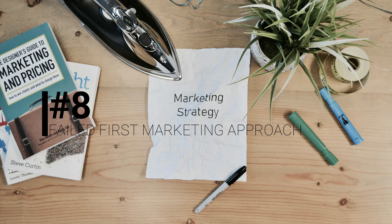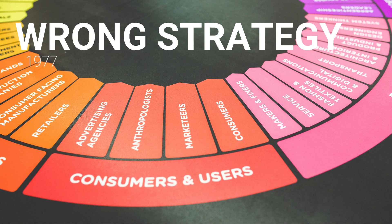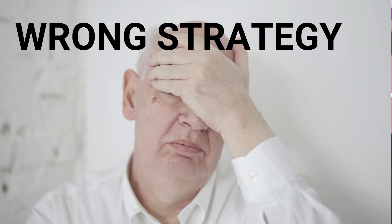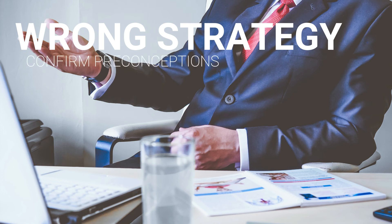Number 8: A failed first marketing approach. Finally, in 1977, 3M started a straight-to-consumer test sales run in four cities, delivering what they back then entitled as the press-and-peel product. This marketing strategy proved not to be very effective, since almost none of them ended up buying the product again. This only came to confirm 3M executives' preconceptions that at the time, the so-called press-and-peel wasn't a commercially viable product.